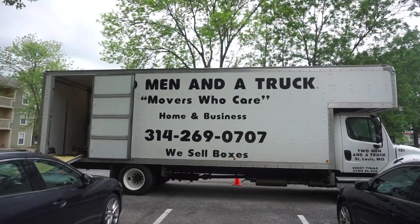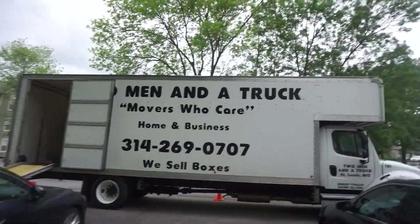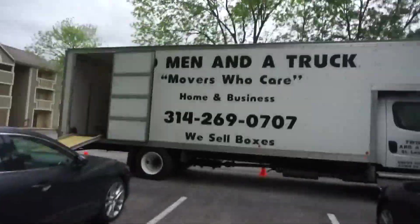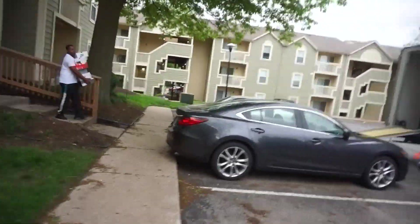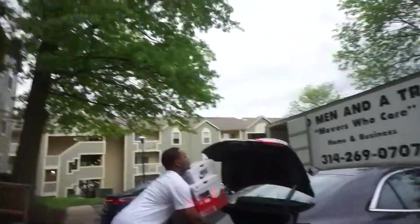We hired two men and one truck to come move everything for us. Bates is coming with my shoes. For this truck, it was $169.